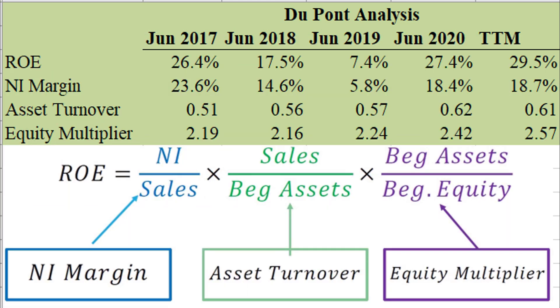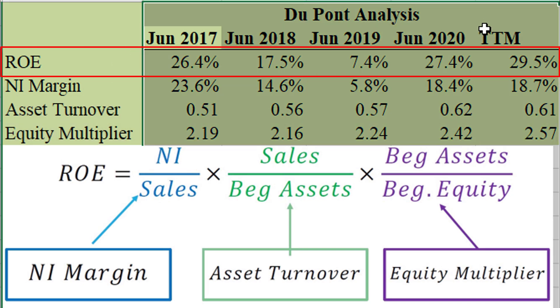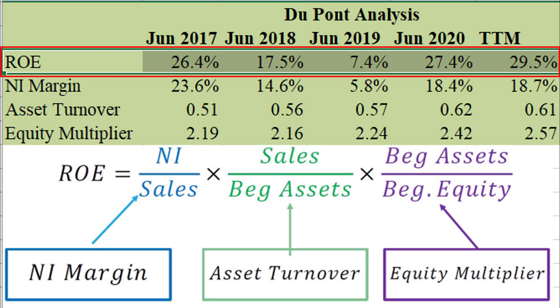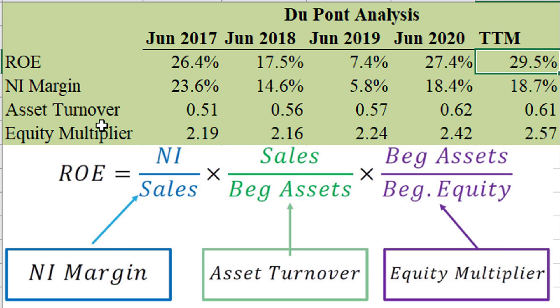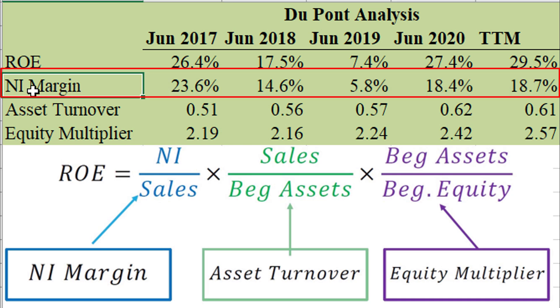Here's a DuPont analysis. All we're doing is looking at return on equity and breaking that down into its three parts. I like to look at about five years of data, since any one year by itself can be very misleading. Procter & Gamble has a pretty good ROE coming in at about 29.5% most recently, averaging around 20%, which is pretty decent. What I find very impressive is that their net income margin is reliably high for a company that sells physical products — that just shows their brand power.